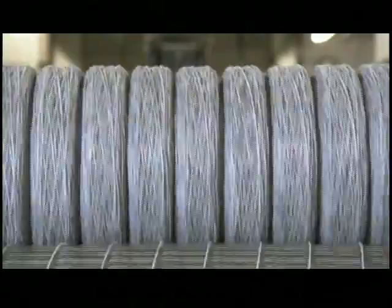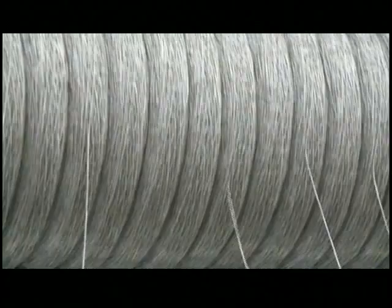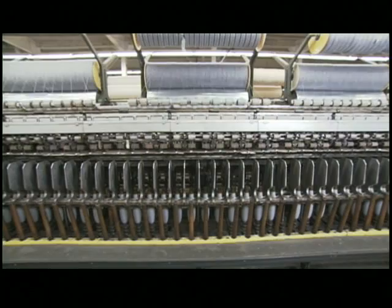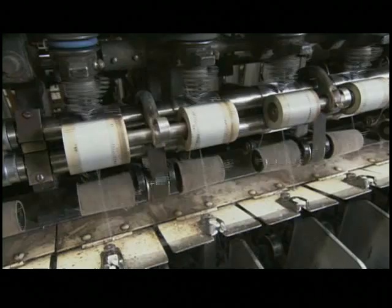The stuff on these spools may look like yarn, but it's not — it doesn't have any strength at all. The amazing thing is that you can give it strength simply by twisting it. That's what the spinning machine is doing. Workers load strands of roving into a spinning frame, and as the strands feed through the machine, a spindle twists each strand at least four times per inch. The more it's twisted, the stronger the yarn.